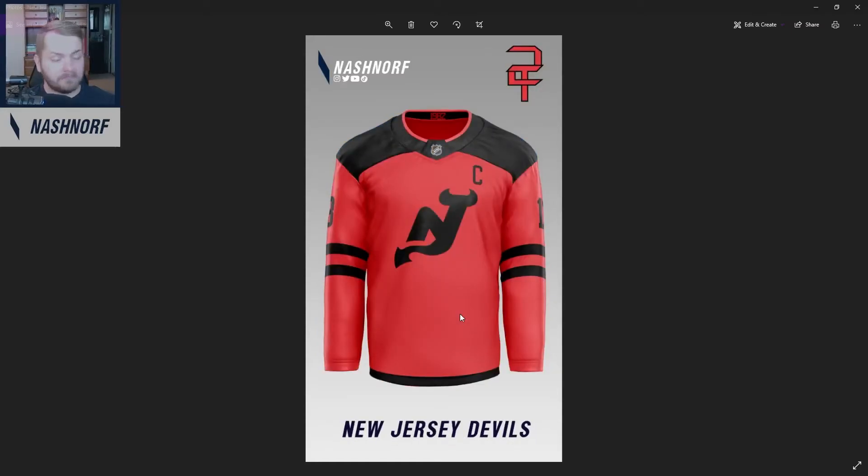Next up, we have the New Jersey Devils. Took away the circle — I love the logo without the circle — just made it red and black. Looks pretty good. I know people like New Jersey on black and I've done a lot of those lately, so I really wanted to do a red one without green and just do something that follows their brand guidelines.